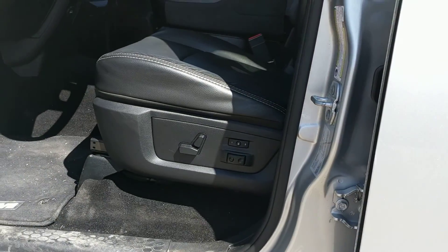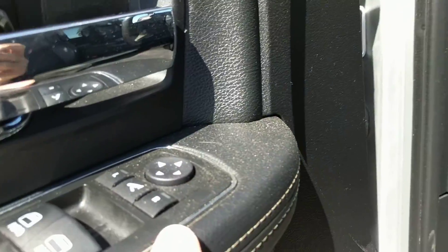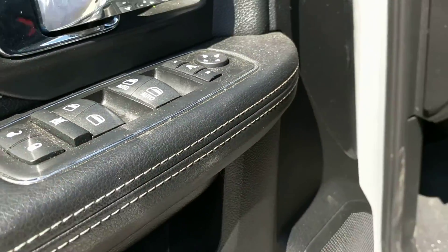Inside you've got all the power options — power seats, memory seats with two options, power mirrors, and all the power windows and locks.